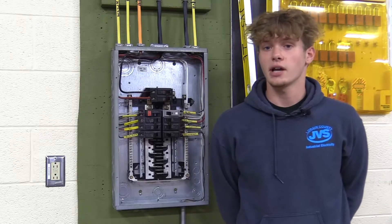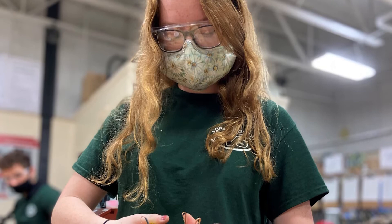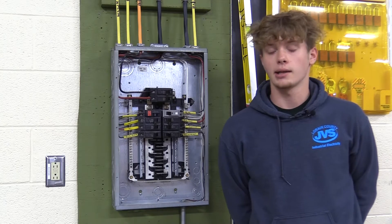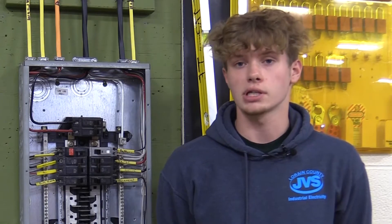We did a lot of different stuff. My junior year in class, we learned more of the residential side. Going out on placement, we learned more of the commercial side and I got a different aspect of how to do that. We're actually doing stuff like underground work — that's all outside — and then we have big buildings that we're working on. It's a lot of different stuff; it's a great experience.